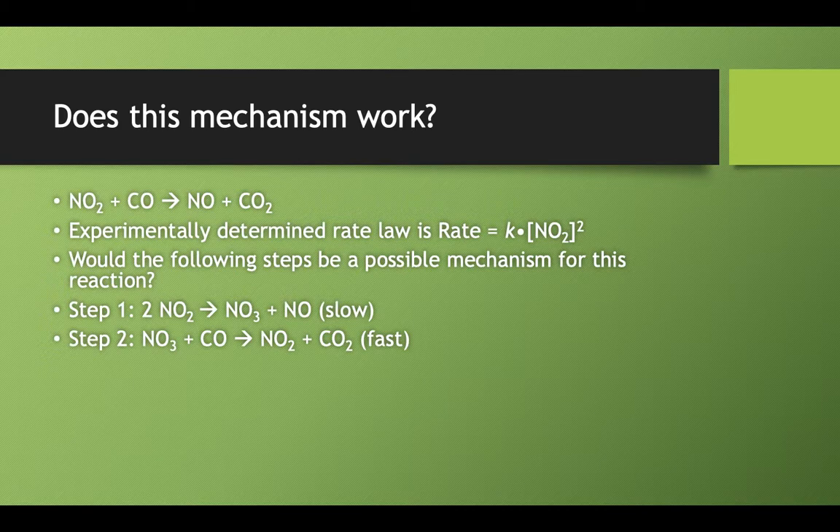Would this mechanism work? NO2 plus CO makes NO and CO2. If we did a series of experiments and determined that the rate law was second order with respect to nitrogen dioxide, then consider this possibility: a two-step mechanism where in step one we take two molecules of nitrogen dioxide and turn them into nitrogen trioxide and nitrogen monoxide. Then in step two, that nitrogen trioxide reacts with carbon monoxide to make NO2 and CO2. Would that work?